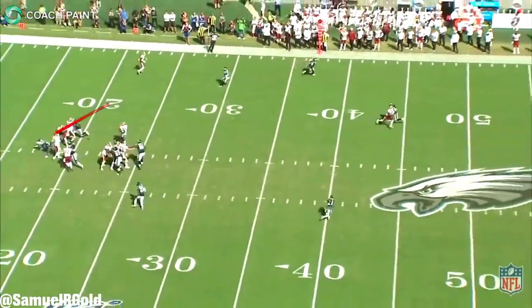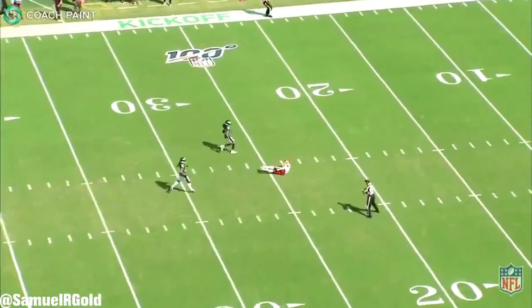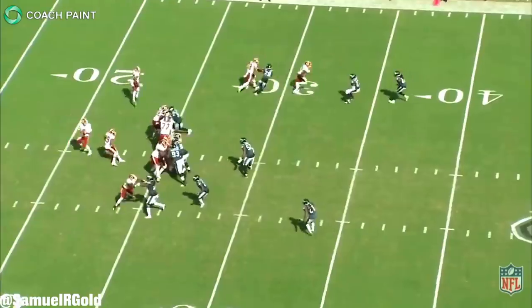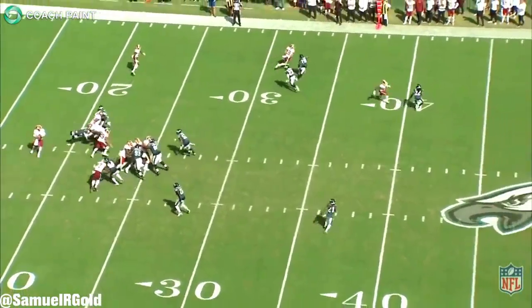The crazy thing was that this exact same thing almost happened again in the middle of the third quarter. The Redskins dialed up another deep post route using McLaurin's deep speed, and he easily burned past his defender. Unfortunately Keenum overthrew him and the pass fell incomplete.